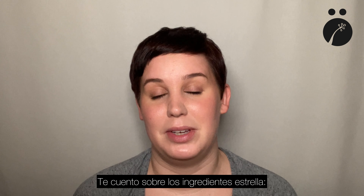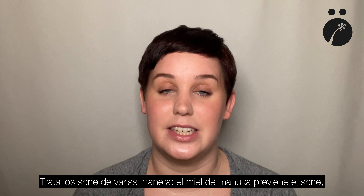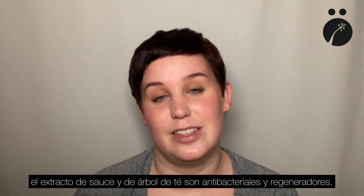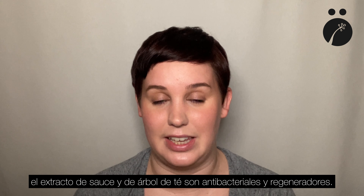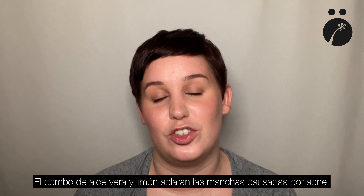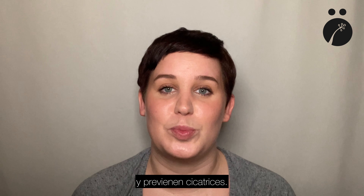Here are some ingredients that make this product so special. It attacks acne from all angles. It contains Manuka honey, which helps to prevent acne. It contains willow and tea tree oil extract, which both have antimicrobial properties and help with skin regeneration. It also contains aloe vera and lemon, and the combination of those two helps lighten areas that are already affected and helps to prevent scarring.